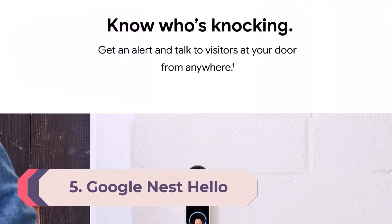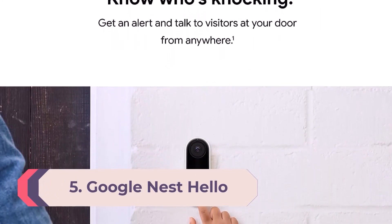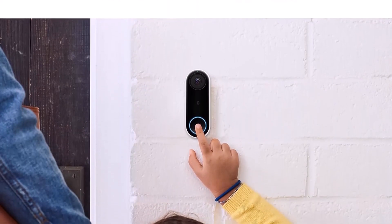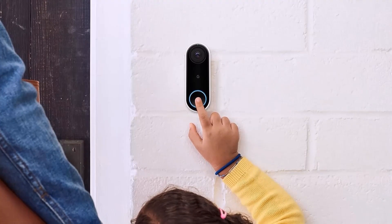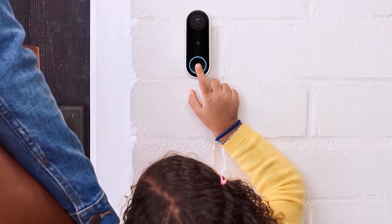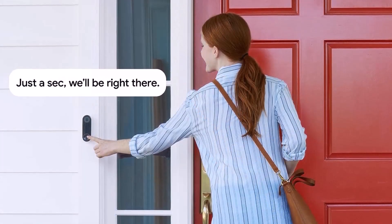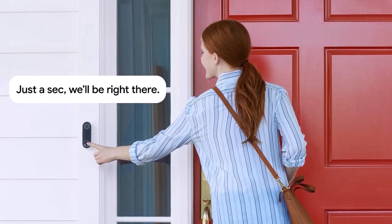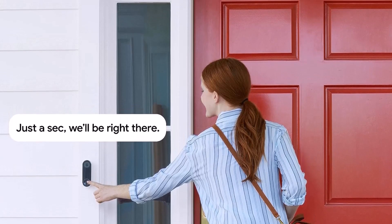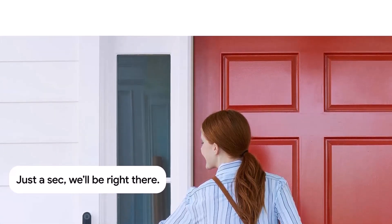Number 5: Google Nest Hello. The Nest Hello sports a similar rounded black and white design to the Arlo Video Doorbell. Where it differs is that not only will it let you view who's at your door, it will even attempt to identify them through facial recognition. The familiar face function captures the faces of all who approach your door, allowing you to assign names to those you know in the app. So the next time they arrive, the app will offer a notification identifying them. The more times a person visits, the more extensive the library of shots, enabling facial recognition to improve over time.